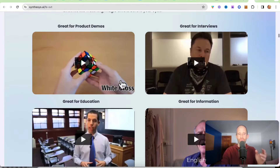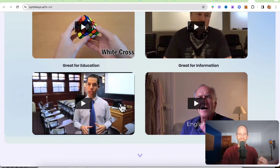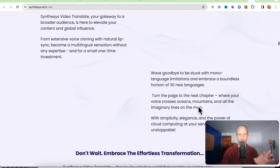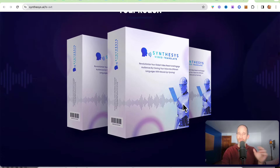Going down the sales page, you can see product video examples. I'm going to let you go to the sales page and click on these because I think it's really neat — you can actually see some examples. Watch the one with Elon Musk speaking another language; I think you're going to be blown away. There are educational ones too. I'm not going to play them for you here because I think it's better for you to actually hear them yourself on the sales page.